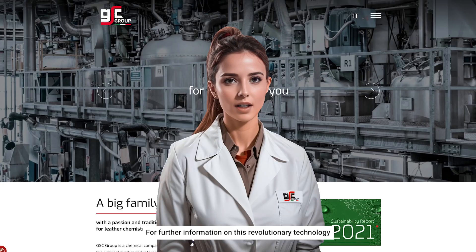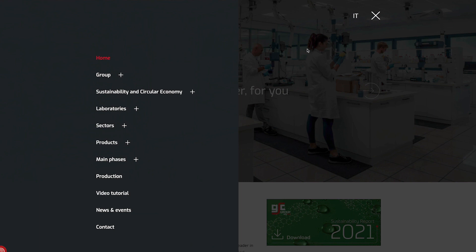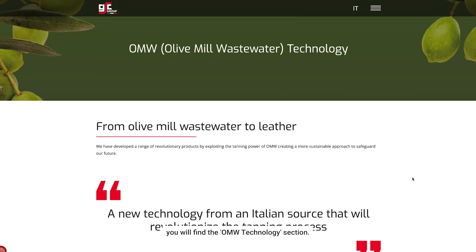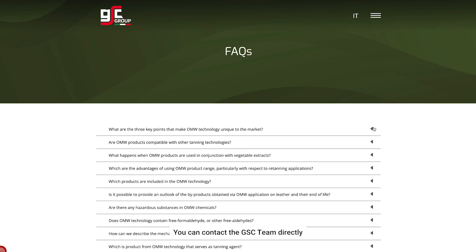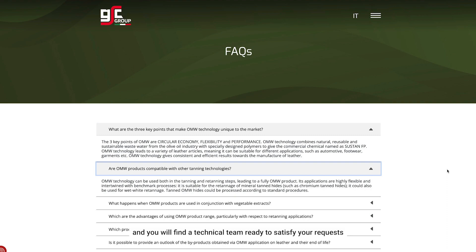For further information on this revolutionary technology, visit our website. On the home page, you will find the OMW technology section. By clicking and then scrolling, you will also find the FAQ section. You can contact the GSC team directly, and you will find a technical team ready to satisfy your requests.